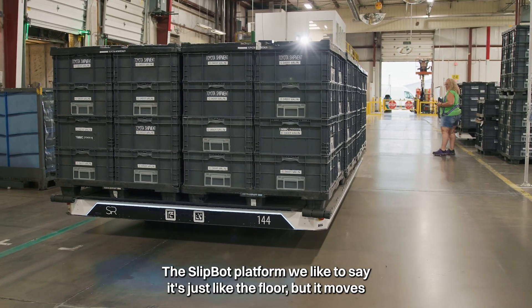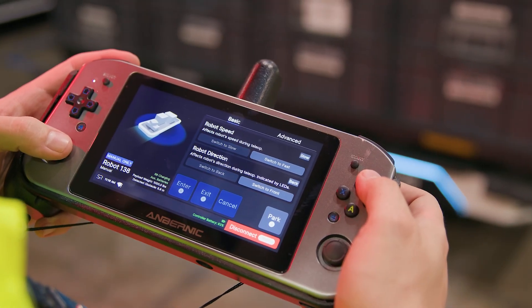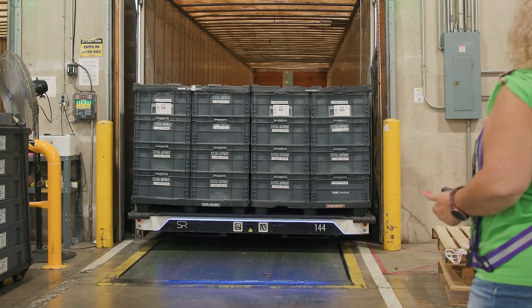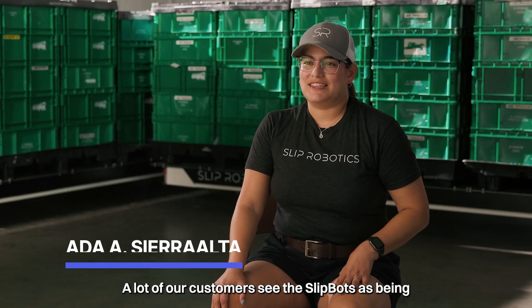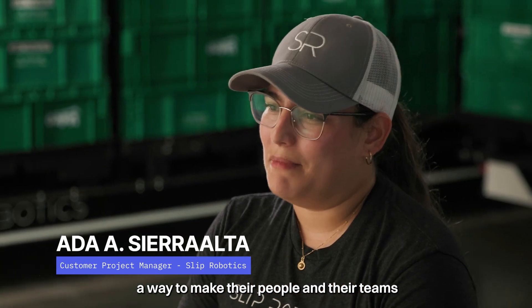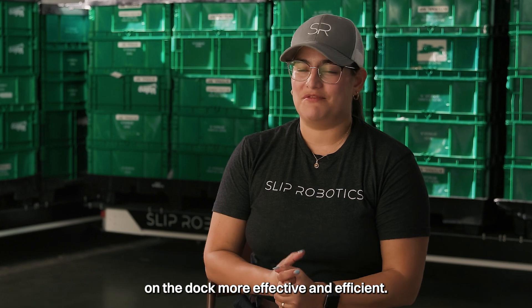The SlipBot platform — we like to say it's just like the floor, but it moves wherever you want it to go with a controller, and then the robot can autonomously go into the trailers. A lot of our customers see the SlipBots as being a way to make their people and their teams on the dock more effective and efficient.